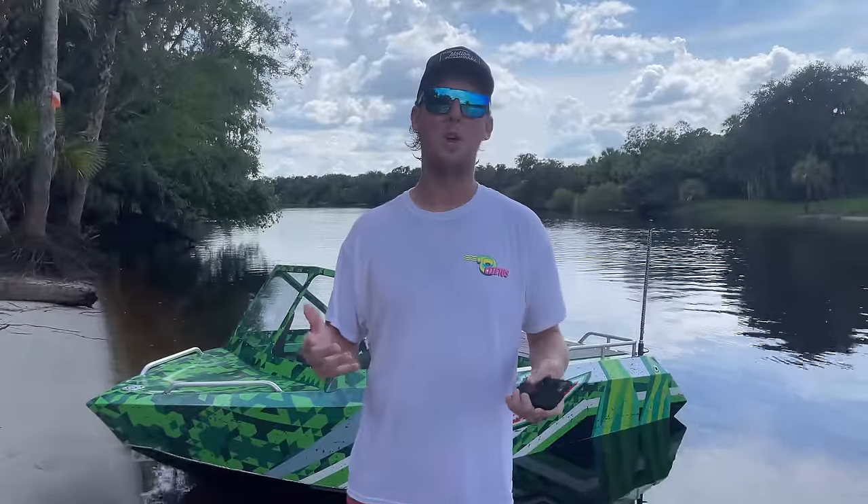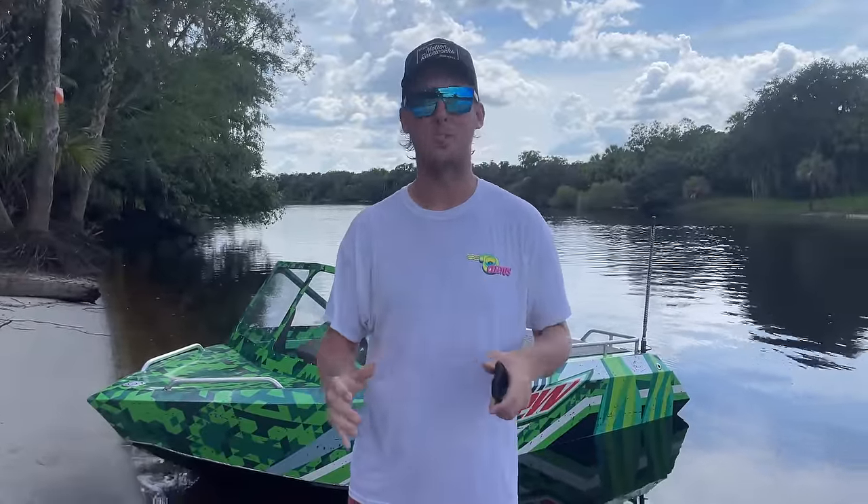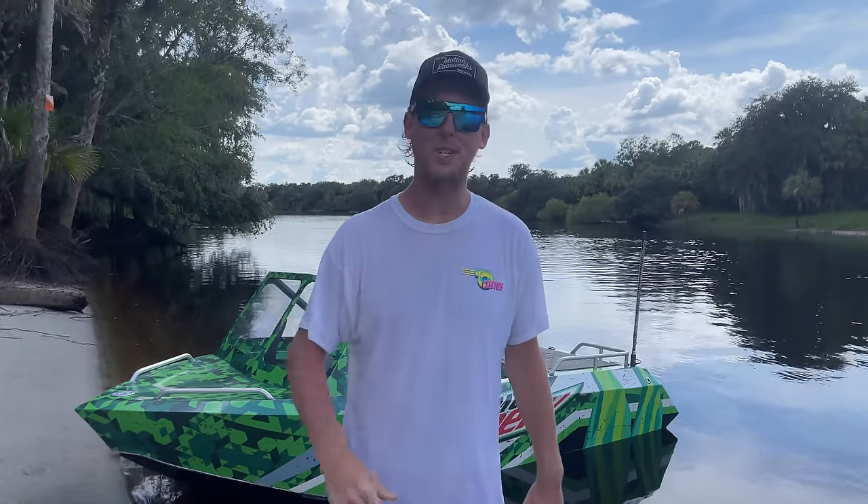Again guys, this is not my video but it is some really cool content. This is some of the gnarliest rapids in America with some super gnarly mini jet boats, so we figured you guys would enjoy it. Let's get to the action.